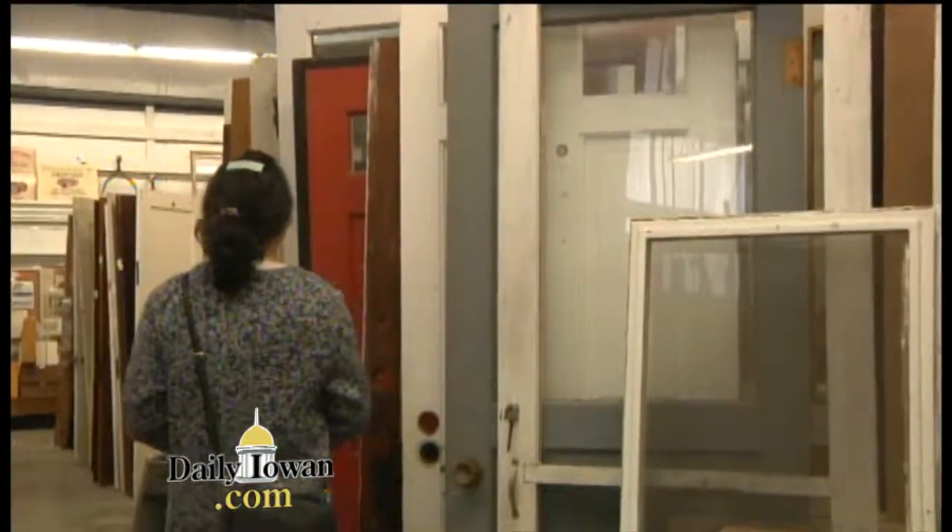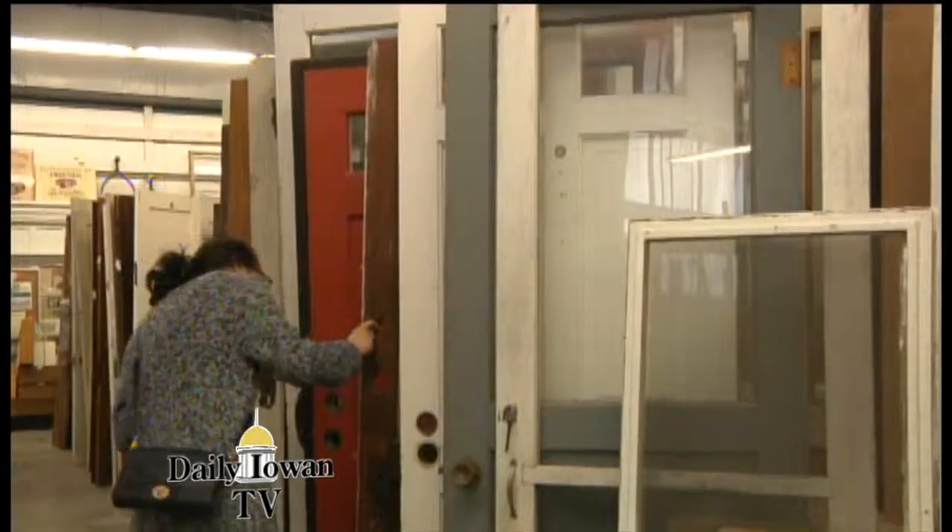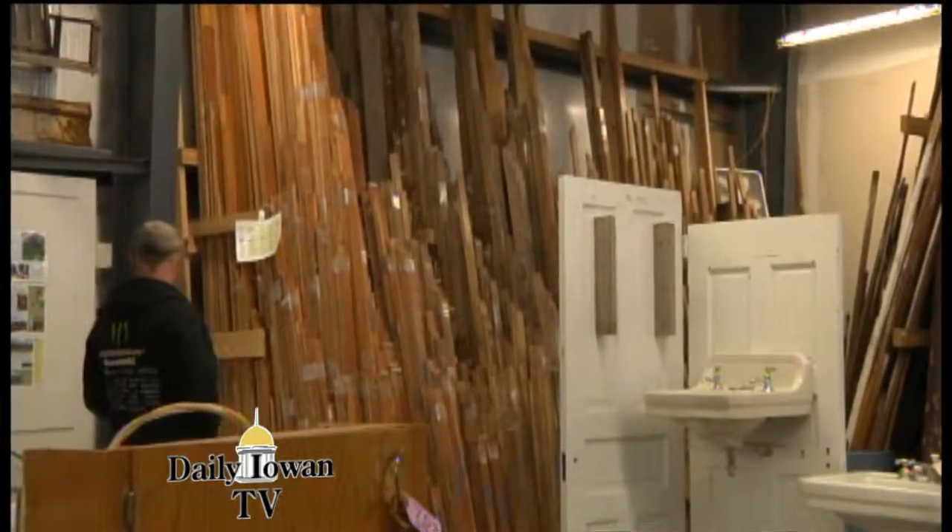The Salvage Barn was kind of our last resort. It was what happens when you can't save a building — and some buildings are going to come down. We've even had salvaged buildings that have been on fire before. The top floor was on fire, we got the bottom floor. We want to at least recycle what's usable because you can't get material this good anymore.